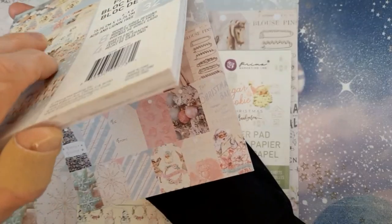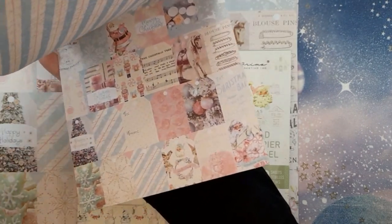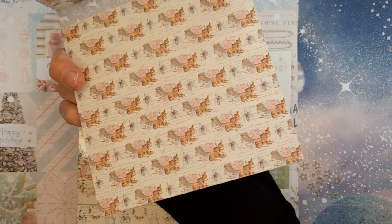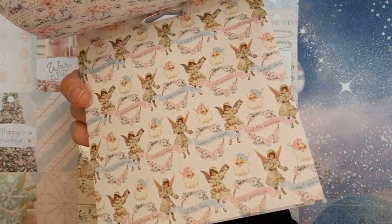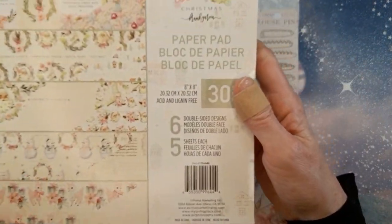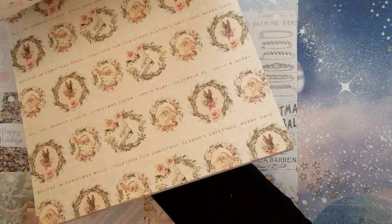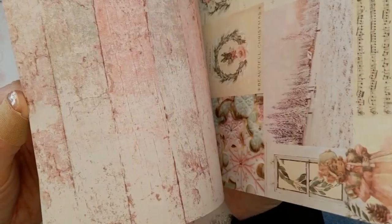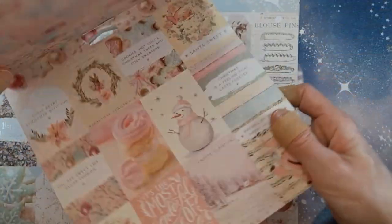I'm not a traditional Christmas crafter — I wouldn't normally use Santa images — but I just love the color palette in this Frank Garcia collection: that blue and cream and pink together is stunning. I will use these even though they're not my typical images — it really is a gorgeous collection. Then there's another Frank Garcia one — I was just on a Frank Garcia roll having seen everyone else hauling it. It is very pretty and I think you get five of each sheet, which is great — you don't have to worry about hoarding.